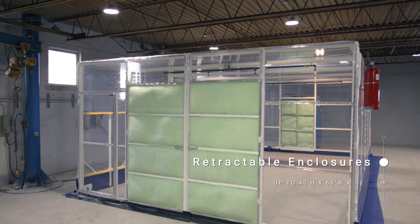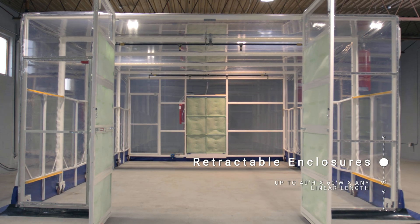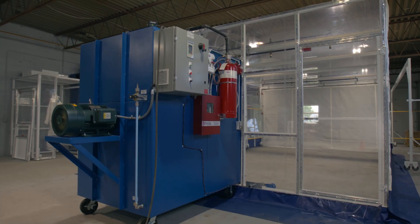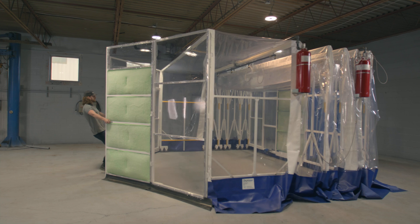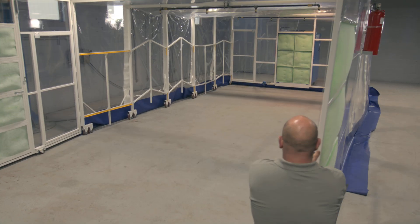At Duro Air Technologies, we believe everyone deserves a clean and safe working environment. The DuroRoom Enclosure is built around your production goals to isolate and contain a wide variety of industrial processes with positive, negative, or neutral pressure. Paired with one of our DuroAir exhaust units, it captures and filters contaminants for an end-to-end clean air solution.